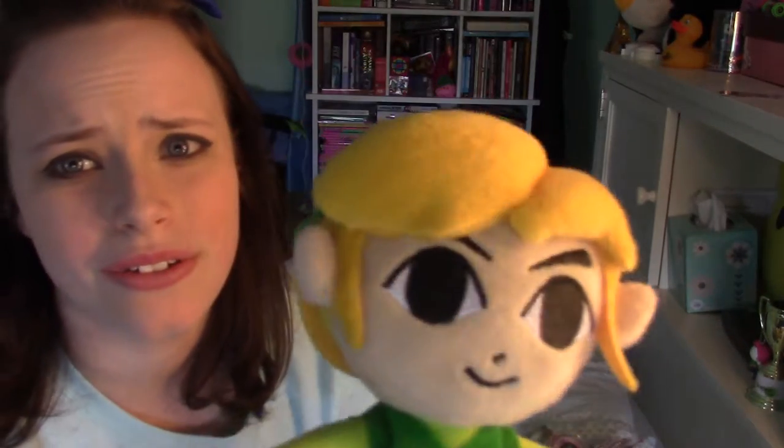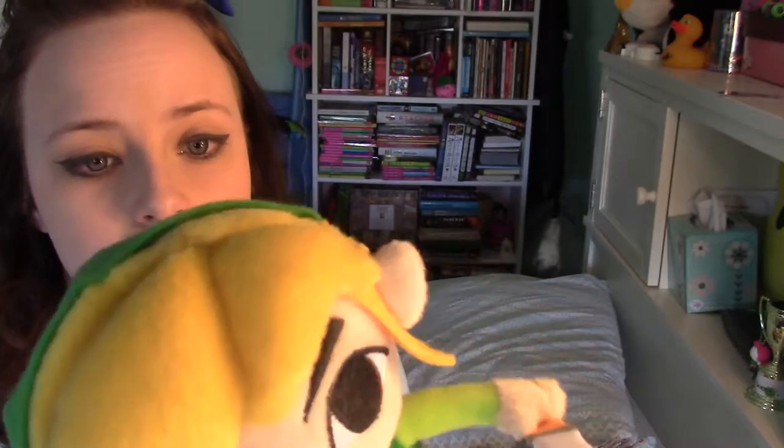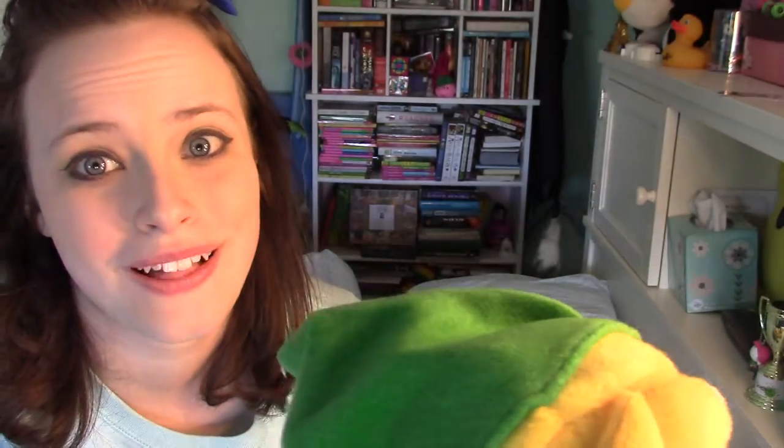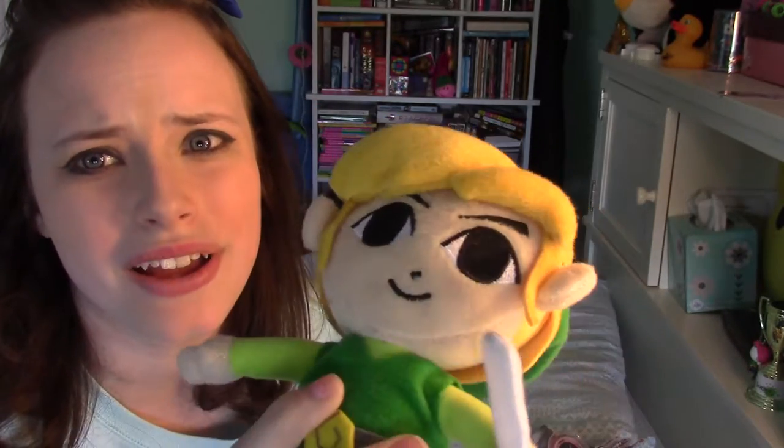Next is a Toon Link plushie. I think this one actually is the Four Swords design or Phantom Hourglass. Phantom Hourglass is slightly different from Wind Waker — it's on the DS and not the GameCube, and there's a little bit of a different design. Yeah, this is the Phantom Hourglass design. But I just call it Wind Waker-ish. I can't remember exactly where I got this — I want to say Hot Topic. Yeah, I probably got this at Hot Topic.